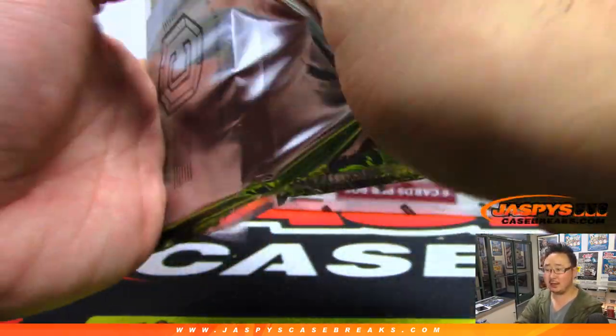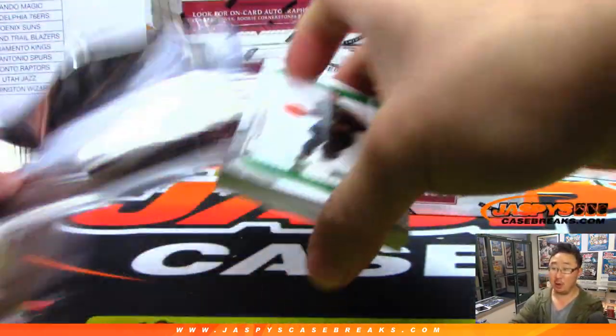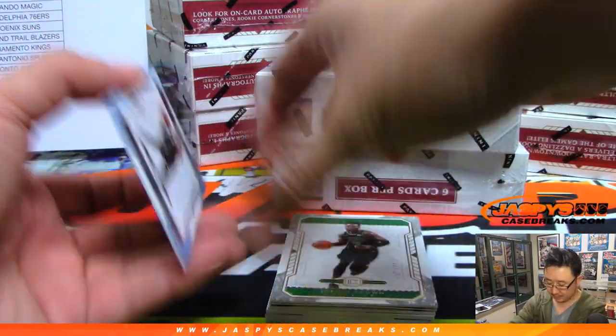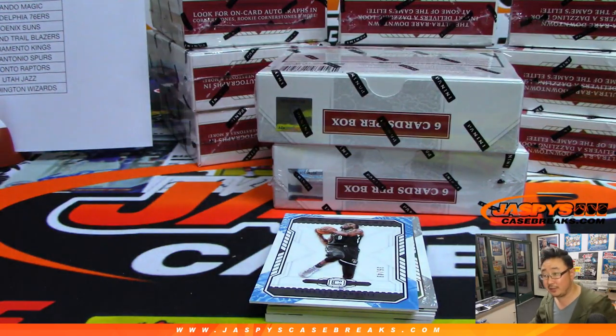Nick and Karen are going to try to fill up that last six teams in the pick your team too. Get them before they're gone, folks.